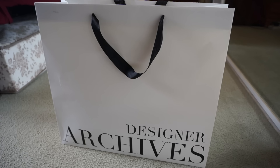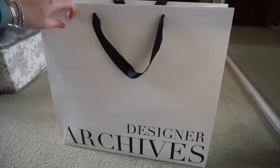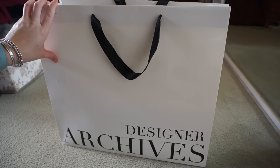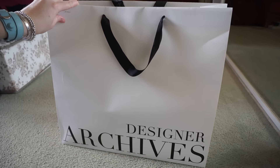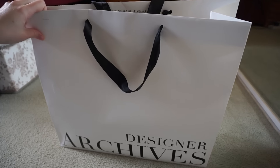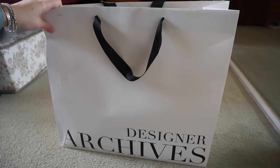Hi all. I wanted to do a little short reveal video for you of my latest purchase from Designer Archives. It's a designer consignment store here in Brisbane, and every time I go in to consign some of my handbags I always have a look around. I saw this bag and I couldn't resist getting it.